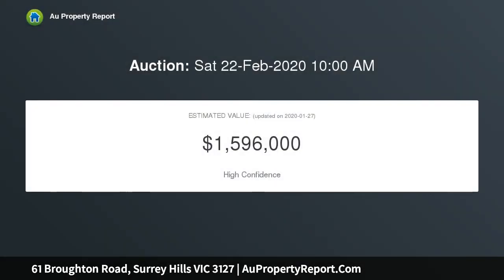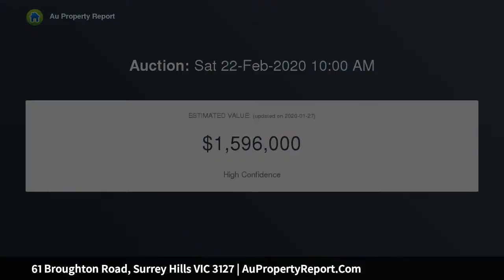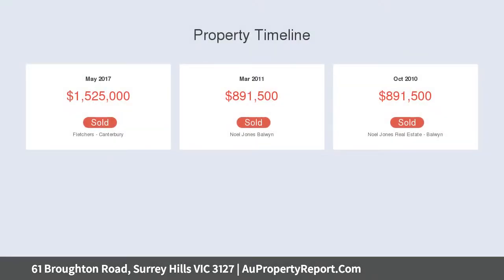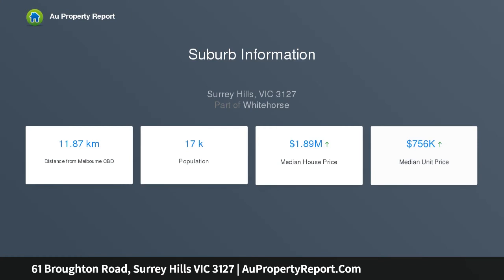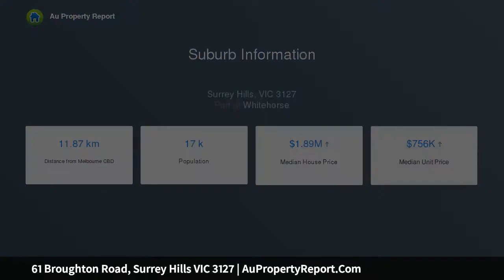Combined with an ideal location only moments from Wattle Park, Surrey Hills Village, plus an array of excellent schools both private and public including PLC and Deakin University, whilst close to transport options, Middle Camberwell, and local shops — all underlining the sought-after family focus of this location. An eye-catching facade featuring Daniel Robertson half bricks introduces the interior.